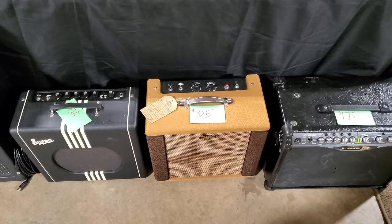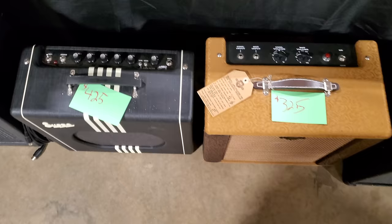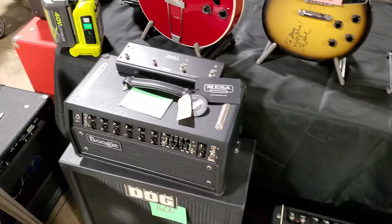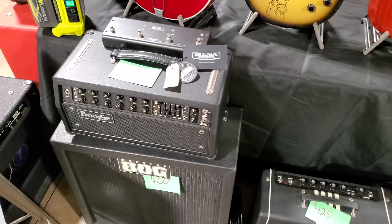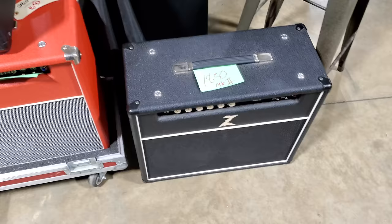Line 6. A Ramparts. Supro. Supro's $425, Rampart $325. Here's a Mesa Boogie — $2,100. Working Dog Cab — $1,600. Dr. Z Amps — $1,850. $1,100 through this one up here.